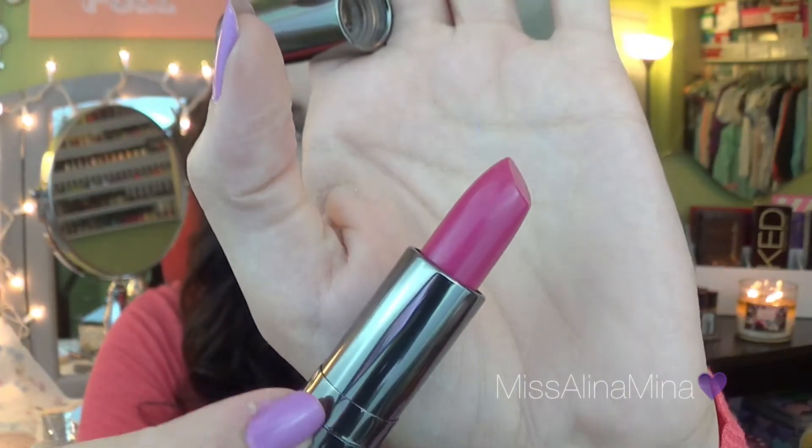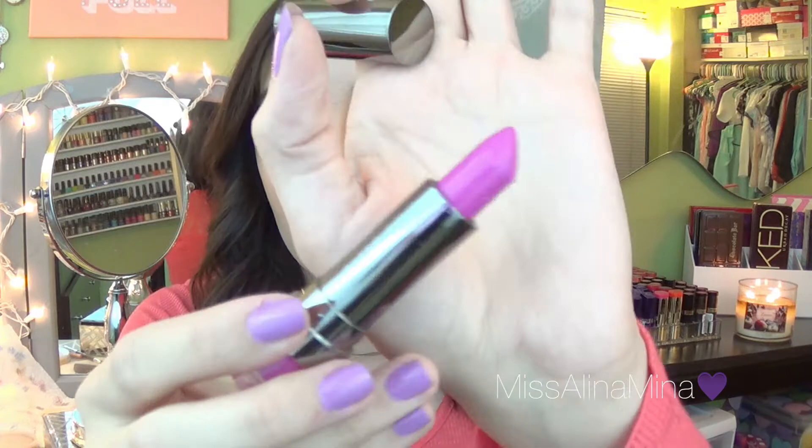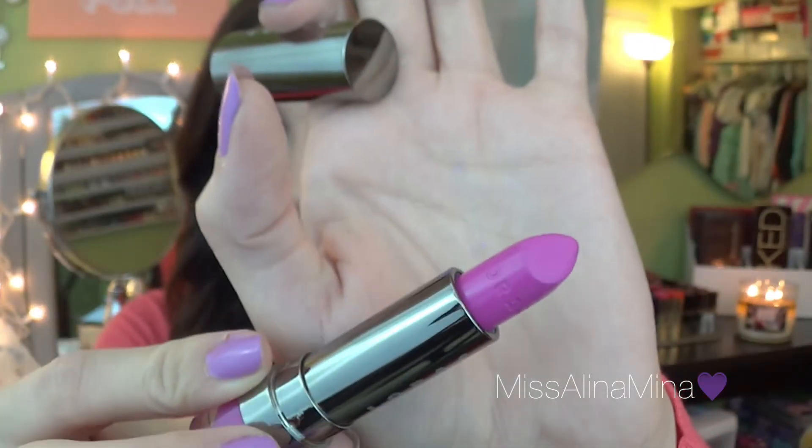I also picked up one Ulta lipstick — one of their matte lipsticks. This one is number 252, which has a name to it, but it just says 252 on the bottom. It's a beautiful dark pink color — the color that I wear the most. I also picked up another Lorac Alter Ego lipstick. At $16, it's probably the best high-end lipstick you're going to get for the price. I'll link a video below of me wearing it. This one is Vixen — it is absolutely amazing.